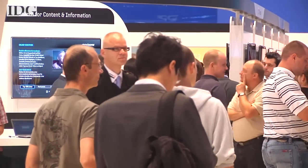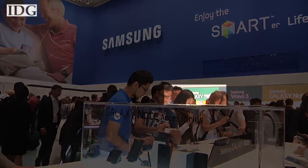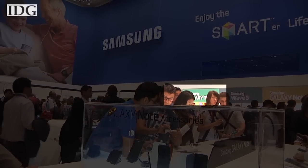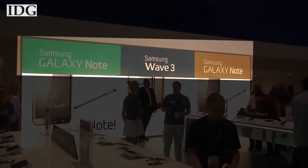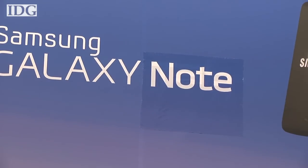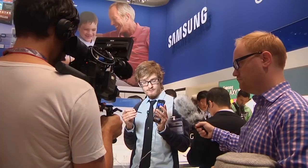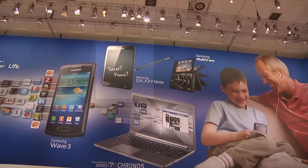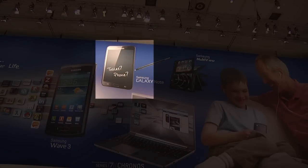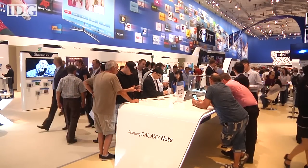Samsung covered up the signage for the tablet. You can see in the before and after images — a backlit sign for the Galaxy Tab 7.7 is visible, but by Sunday it was replaced with an advertisement for the Note. On one of the walls of the booth, it looked as if a piece of text was slapped over what previously advertised the Tab 7.7. Removing the tablet from the stands means tens of thousands of consumers and press didn't get a chance to try it out.